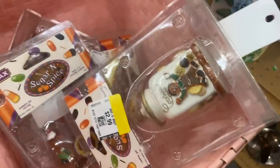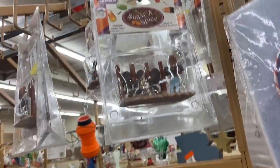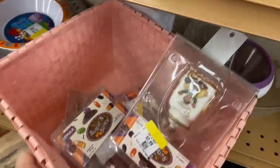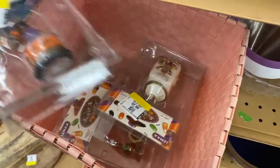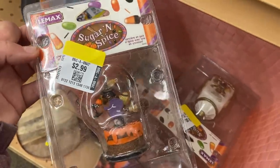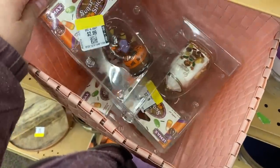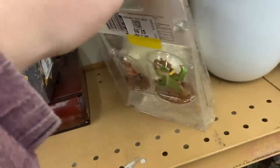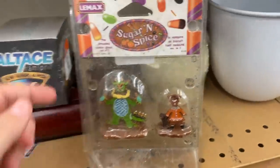I came across these new old stock Sugar and Spice Lemax figurines and I thought they were really cute — some of them are adorable. But they're really dirty, definitely from somebody's basement. Lemax has a good resale value and these are a Halloween-Christmas hybrid, which we love. They're $2.99 each, so I'm trying to decide which ones to pick up. These would definitely be for flips — look how dirty they are though. I'll show you guys which ones I pick up.